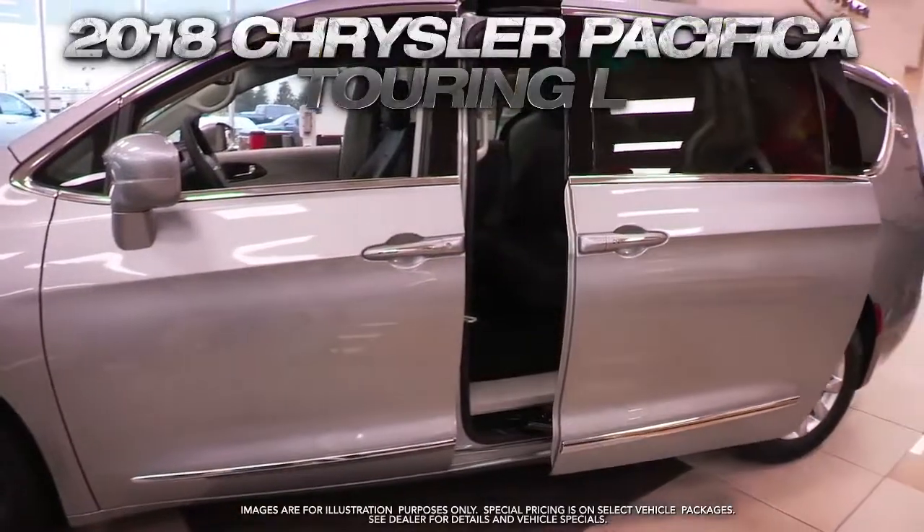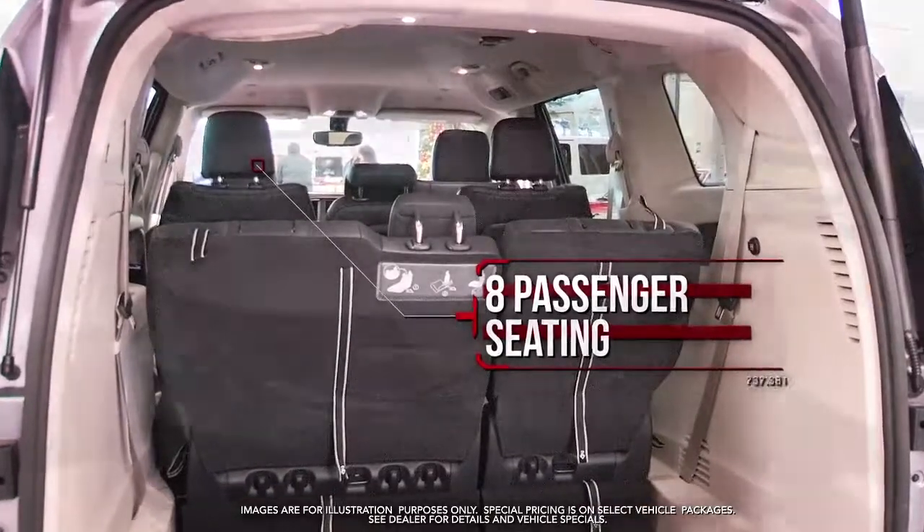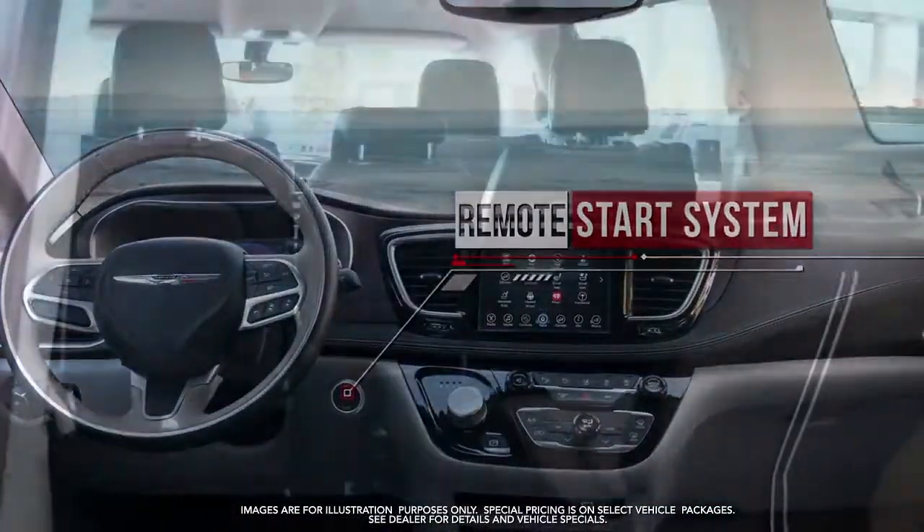Get the new 2018 Chrysler Pacifica Touring with eight-passenger seating, chrome stow-n-place roof rack, remote start system, second row